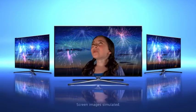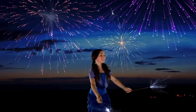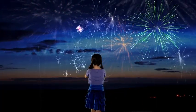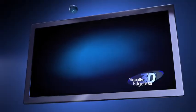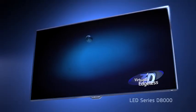Discover Samsung 3D TV and enjoy full HD in any dimension, with models that have a virtually edgeless design so there's more to see.